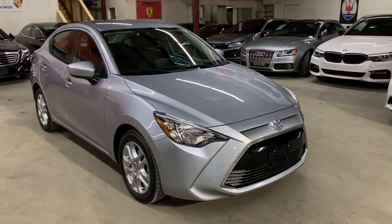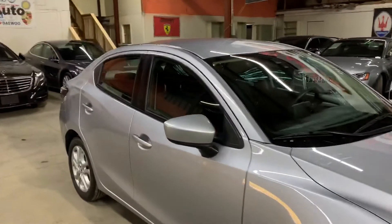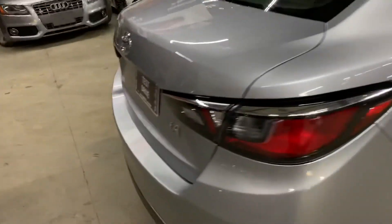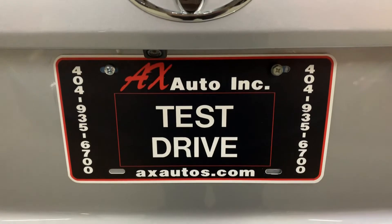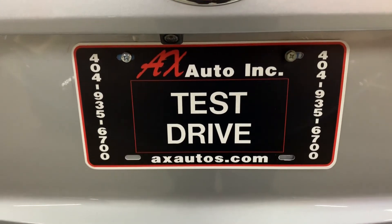This vehicle does come with a branded title. That's because freshwater damage was reported on this vehicle. Detailing and cosmetic work has been done to this vehicle to get it fixed. As you've seen so far, it is in pretty good shape and condition. If you'd like to know more information about this vehicle, you can go to axautos.com or give us a call at 404-935-6700. Thank you guys.